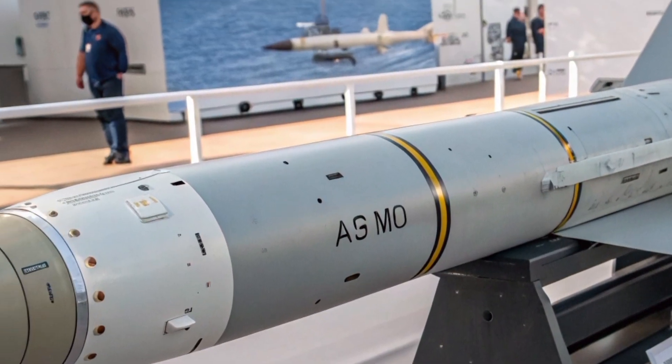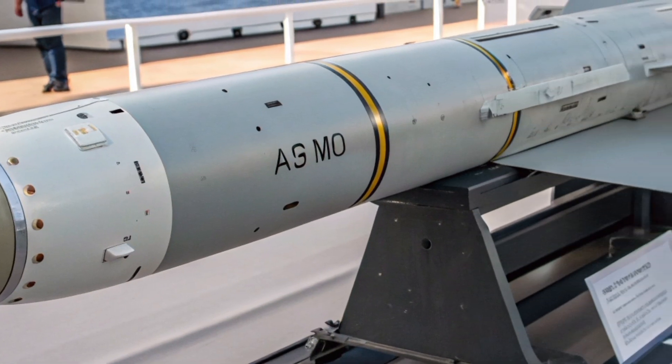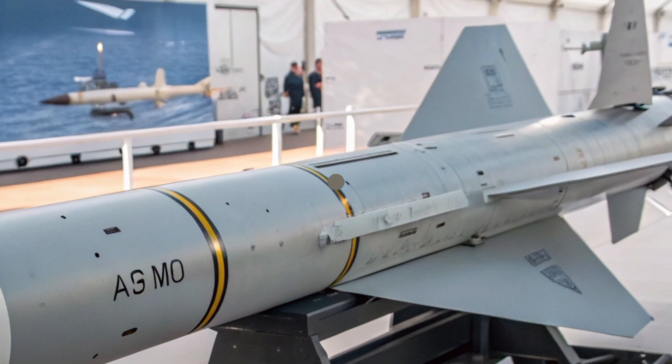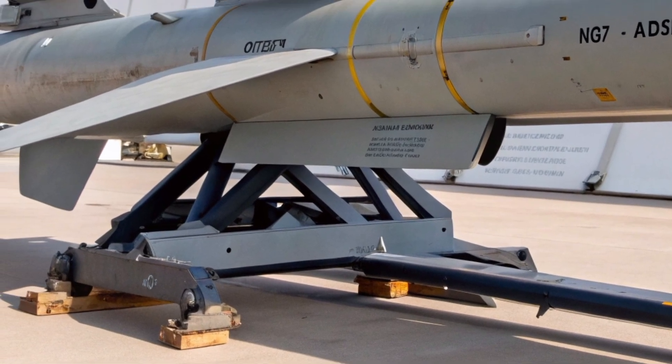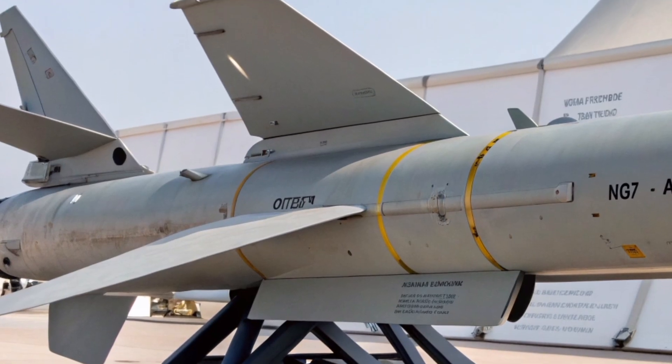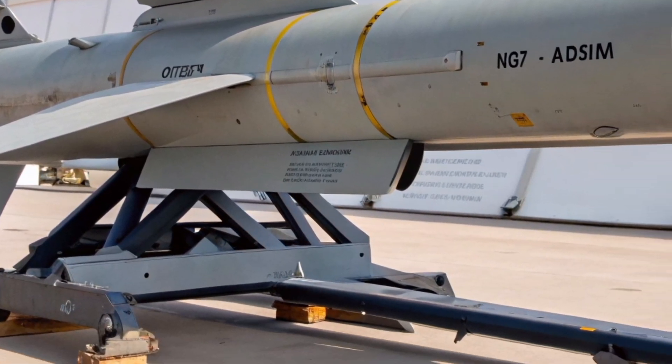In essence, the Bloodhound 2027 is not just another missile – it's a statement of intent. It signals that the United Kingdom is not merely preserving its defence heritage but reinventing it for a new era of warfare. Combining history, innovation, and unmatched performance, the Bloodhound name once again stands as a guardian of the skies.